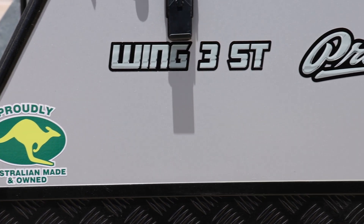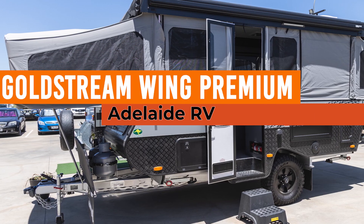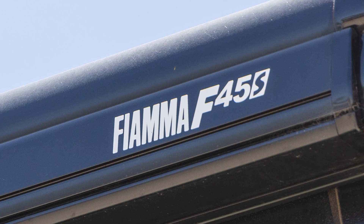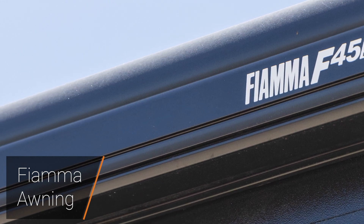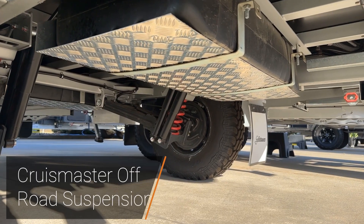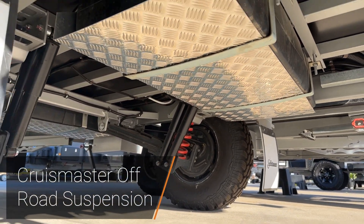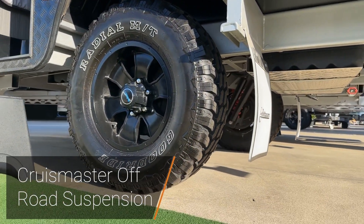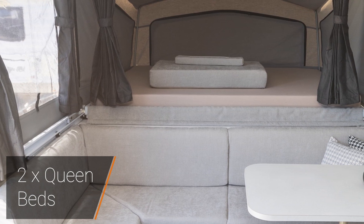Here we have our Wing 3 ST — the ST standing for shower toilet — available here for viewing at Adelaide RV. It is our premium package, fitted with an F45 Fiyama awning on the side of the camper, underneath Cruise Master full off-road independent suspension, 12-inch brakes, mud tires, and six-inch six-stud Land Cruiser pattern.